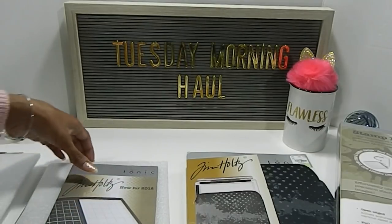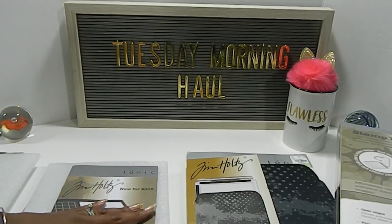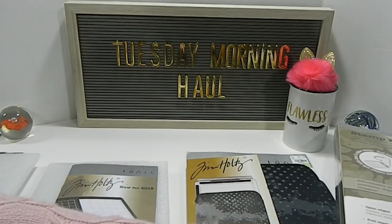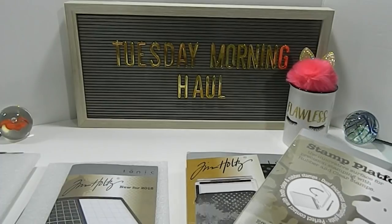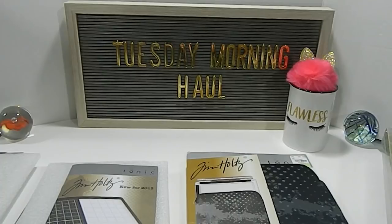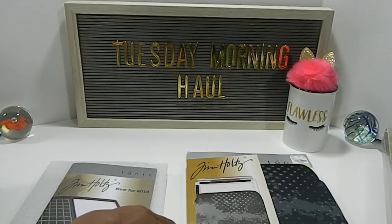If you guys are looking for it, I would suggest you definitely pick this up because it's a great tool to have for your crafting needs. Every crafter needs one of these — the stamp position is great for so many different uses — so you would not go wrong with having that. I'm going to move these over and share the rest of my haul because I do have some more items.